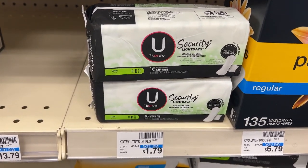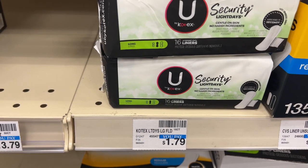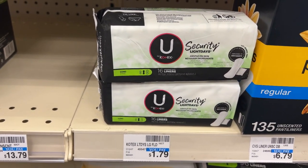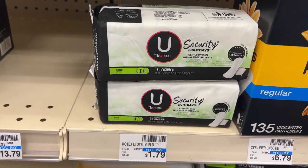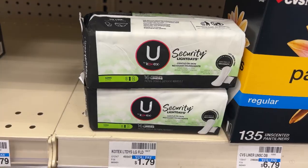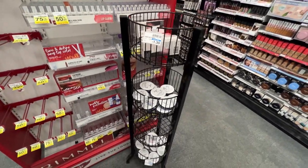The next deal is on the U by Kotex panty liners, priced at $1.79. Buy one get one half off, and when you buy two you get back a $2 ECB. Two of them will come up to $2.53 — you'll pay that out of pocket and get back a $2 ECB, making it 53 cents for both packages.